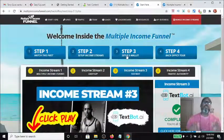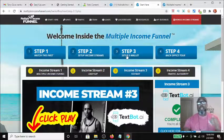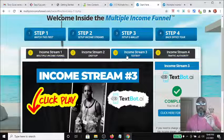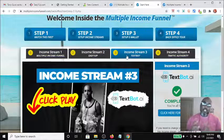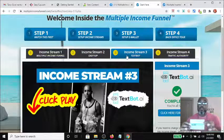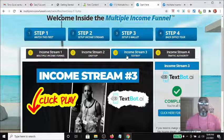The third income stream is another 100% cash income stream where you can make between $100 and $500 per sale. It's a marketing system where you get one phone number you can attach to any of your businesses. When someone calls, they get a text that promotes the Multiple Income Funnel or any business you choose. You can pass out the number using a drop card — it looks like a $100 bill. Someone picks it up, calls the number, and they go through the funnel. This is TechSpot AI, the third income stream.